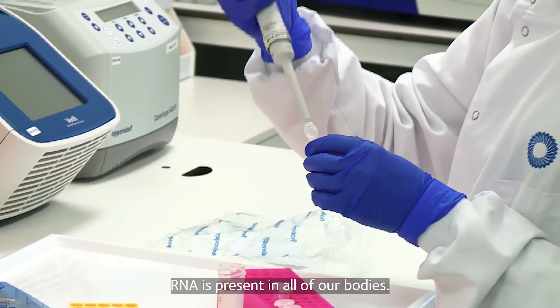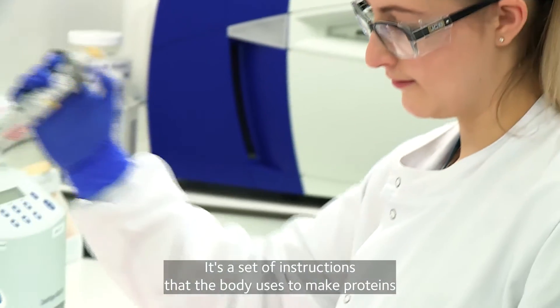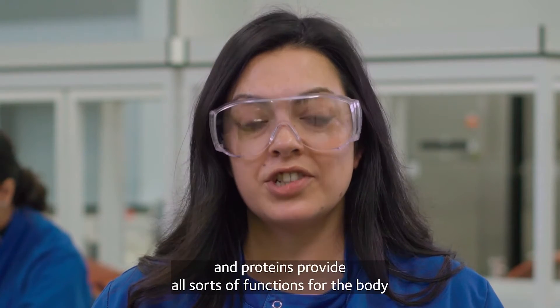RNA is present in all of our bodies. It's a set of instructions that the body uses to make proteins, and proteins provide all sorts of functions for the body.